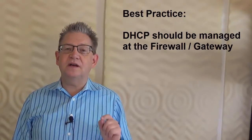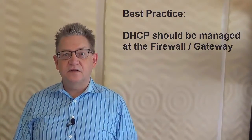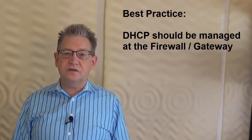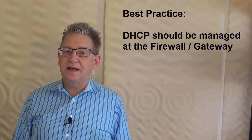Since 2008, it has been Microsoft's official recommendation that DHCP should be on the firewall or the router — the gateway — and not the server. In fact, since 2011, the default configuration for servers, even domain controllers, is that DHCP is not enabled by default. So let's put an end to the debate and just serve DHCP off the firewall.